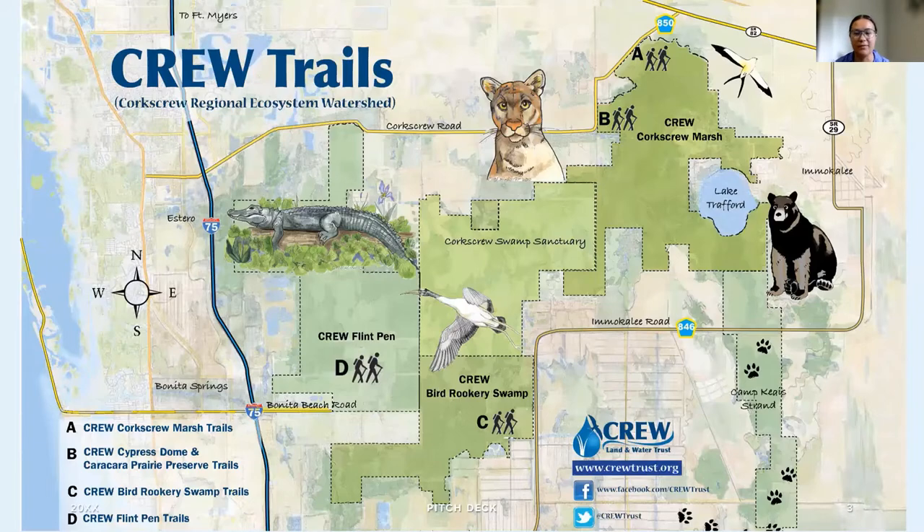We do some plant walks in real life on those trails too. There are a couple other partners within the area. Corkscrew Swamp Sanctuary is one of our partners — that's the National Audubon Society. We also work with Conservation Collier and LEED 2020. Lots of different partners within the CREW project. All the plants I'll be talking about today are found at CREW somewhere, and in most of the slides I point out where exactly you could find some of these cool plants.